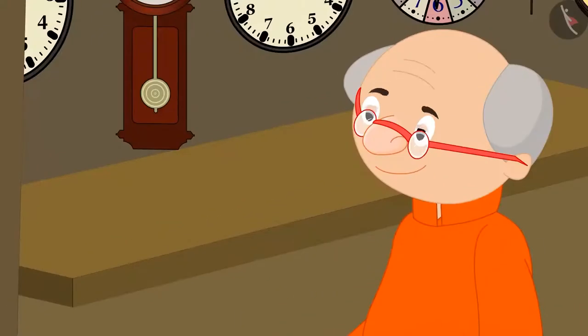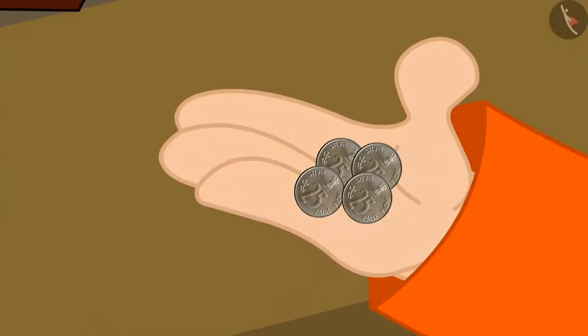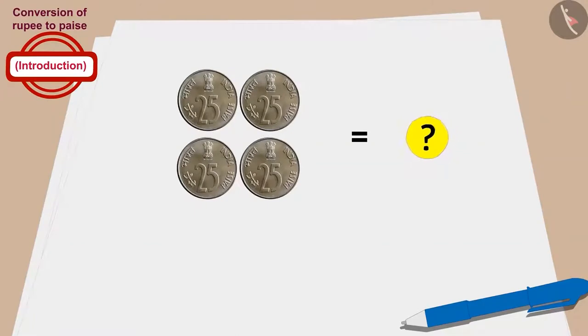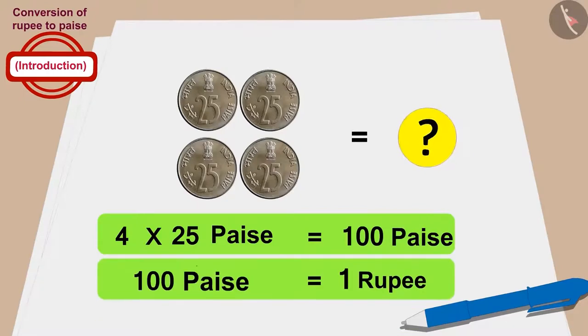Now let's see how much money Bablu's grandfather gave for the clock. Bablu's grandfather gave 4 coins of 25 paise to buy the clock. Can you tell how much money was paid? Bablu's grandfather gave 4 times 25, which is 100 paise. In this way, Bablu's grandfather also bought the clock for 100 paise, or 1 rupee.